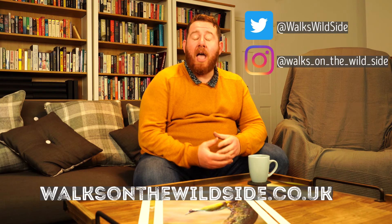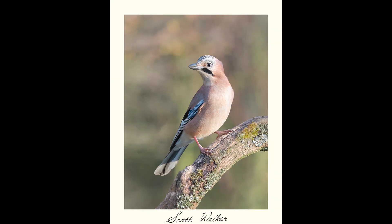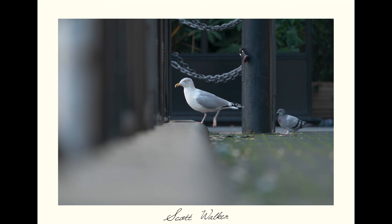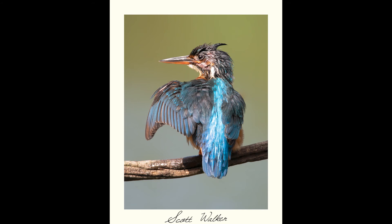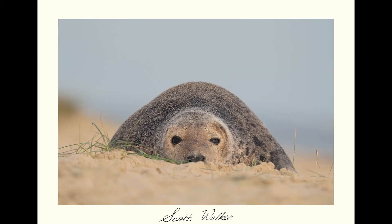Thanks very much for watching this video. If you're a new wildlife photographer, please get out there, get practicing, and I'm sure if you bear these tips in mind you'll produce some really good work. For more information you can check out my website, walksonthewildside.co.uk. I'm on social media, and if you enjoyed this video please give it a big thumbs up. I also appreciate anybody who subscribes to the channel so you get notified of any new content I put out. Thanks very much and I'll see you on the next video.